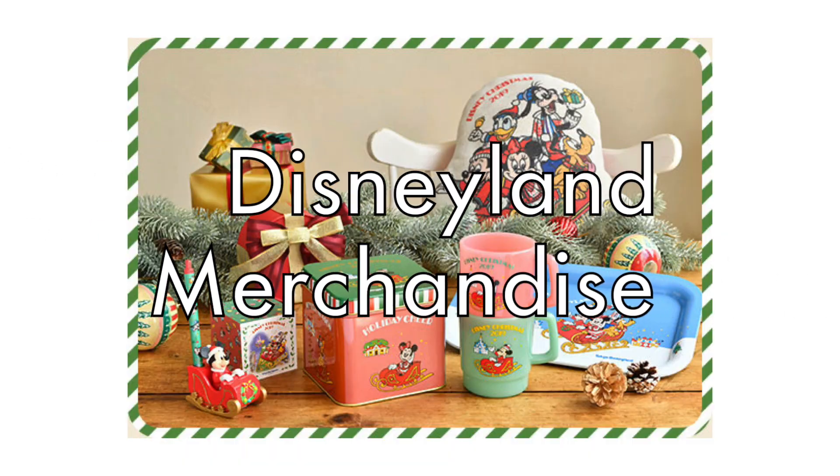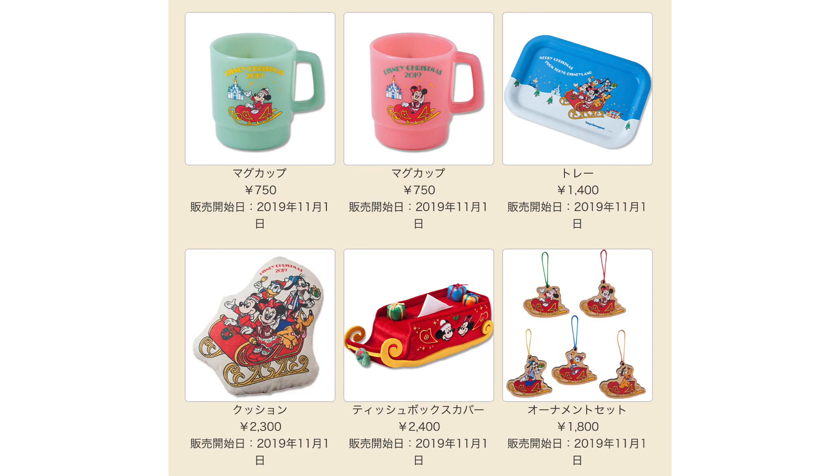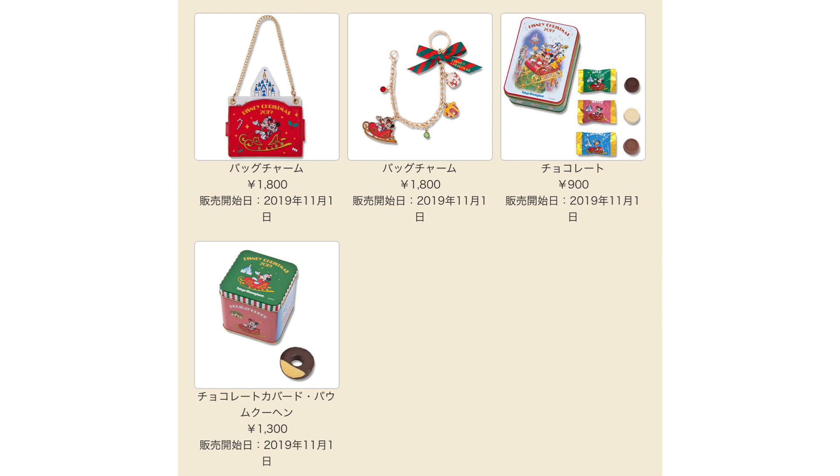That just about wraps up the Snow Snow merchandise line. Now let's get to merchandise exclusive to each park. We'll start with merchandise available only at Disneyland. The retro or vintage theme is also being continued at Tokyo Disneyland, so we'll be seeing a lot of the Fab Five in a very classic art style.